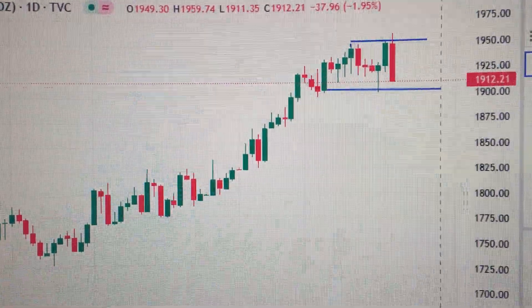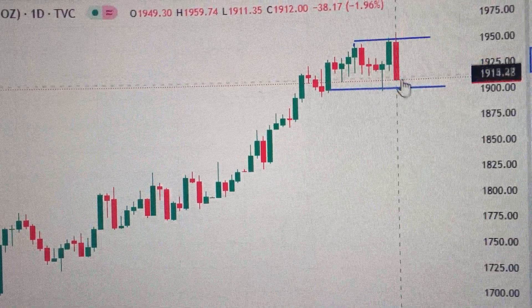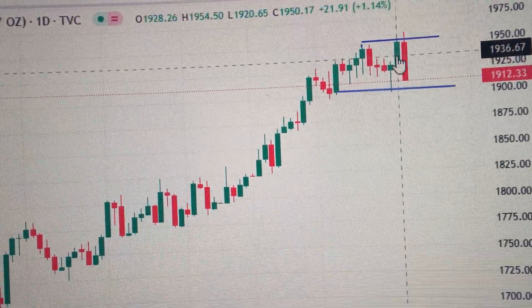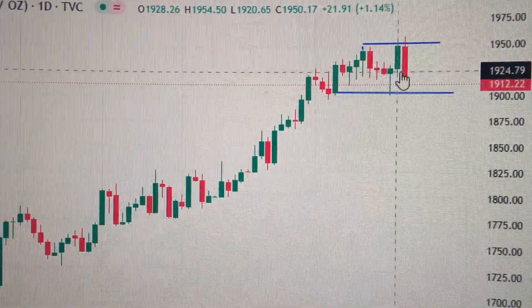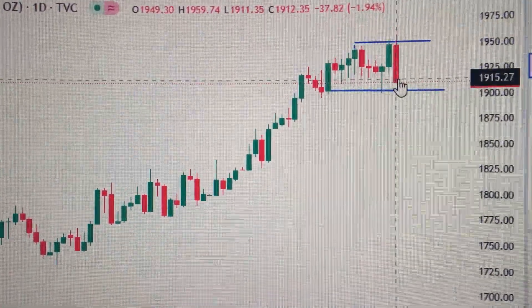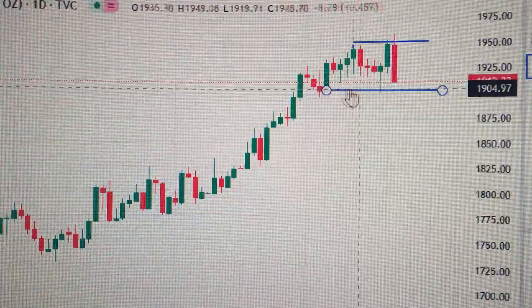Let's take a look at the gold price. We can see here today has formed a big red candle. This big red candle has a longer body than the green candle before it, so it's a bearish engulfing — very bearish in the short term. It means it will continue to drop down to test the supporting level.